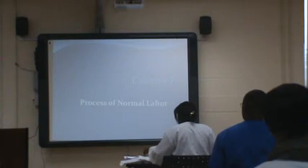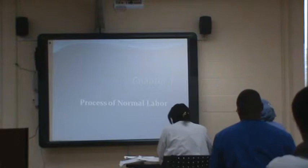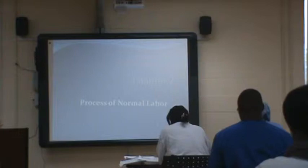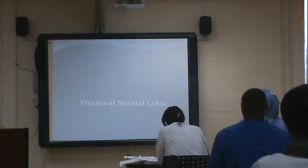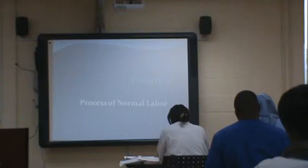We're going to start with the process of normal labor. Your chapter number may be off one or two numbers because we were working with two different editions. Your book is 11th edition, the outline is 10th edition. So just look at the name of your chapter.